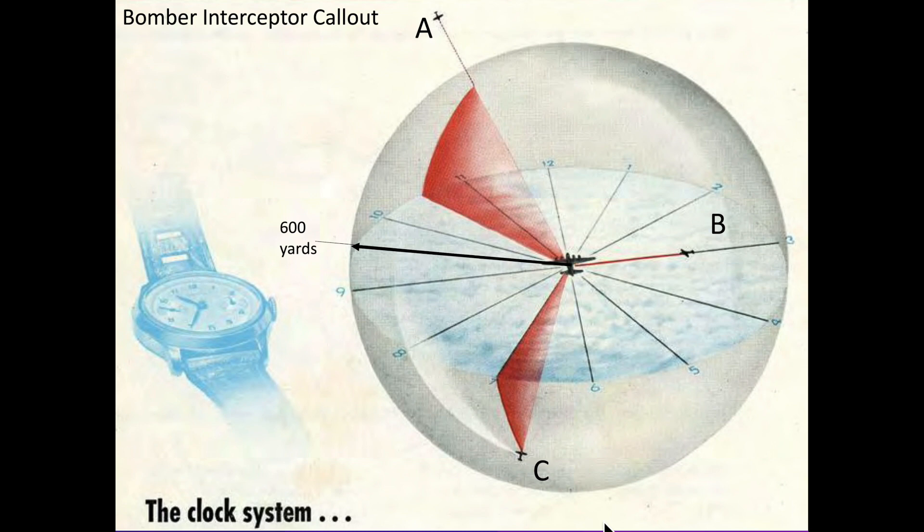This chart shows a B-17 bomber under attack from three directions. The hands of a clock are represented by the lines extending radially outward from the bomber to a 600-yard effective range. Aircraft A is attacking from the 10:30 high direction. Aircraft B is attacking from the 3 o'clock level direction. And aircraft C is attacking from the 6:30 low direction.